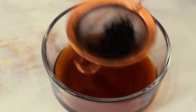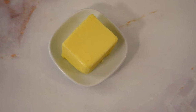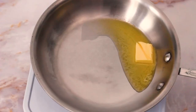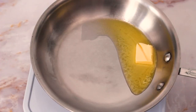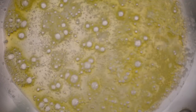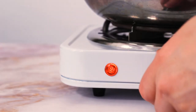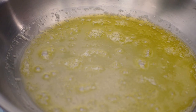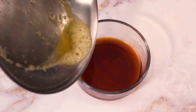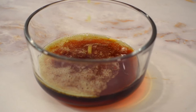Once the tea has been strained off, I will be fat washing the tea-infused cognac with unsalted European style butter. I'm going to heat one tablespoon of butter until it starts to sizzle, then let it foam for 30 seconds to a minute. Now I'll let the butter cool off for a moment or two until it's no longer sizzling. After the butter has cooled, I will add it straight into the tea-infused cognac and whisk to incorporate.